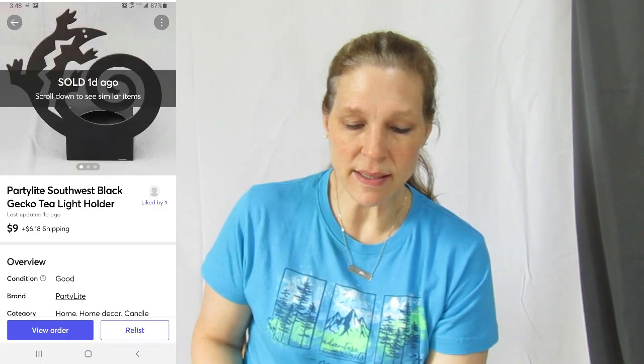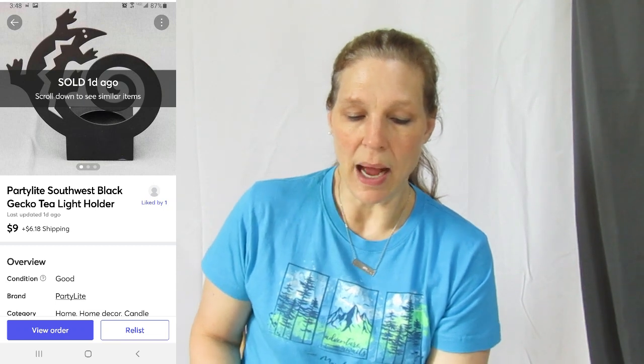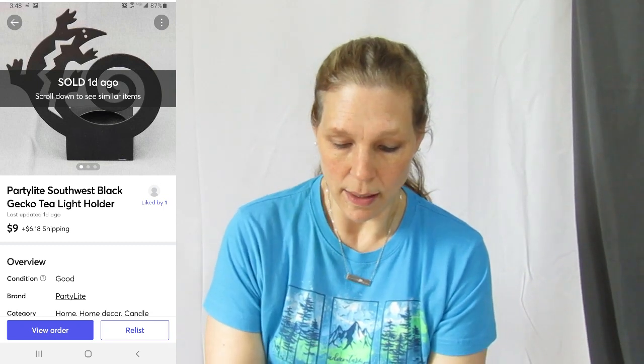This is one of those out-of-the-blue things that Dan picked up at the thrift store — he paid like a buck for it. It's a PartyLite southwest black gecko tea light holder. I think we had it listed for $11. She offered me $9, I said absolutely. That just shipped out today, so that sold over the weekend — very very cool.